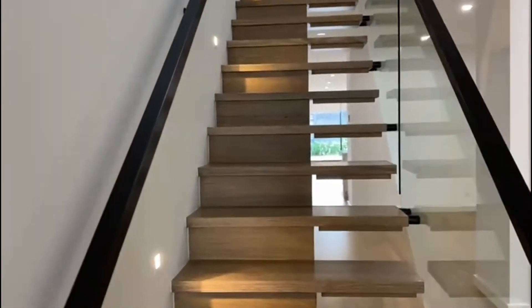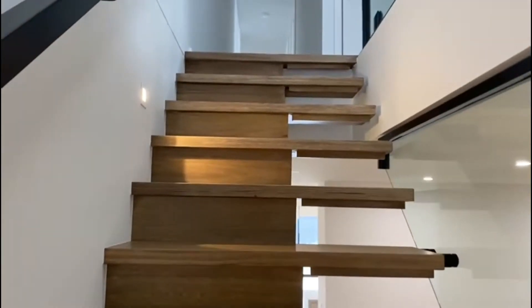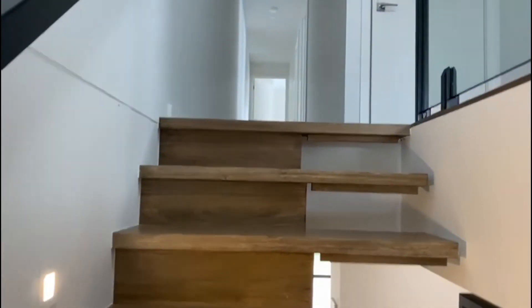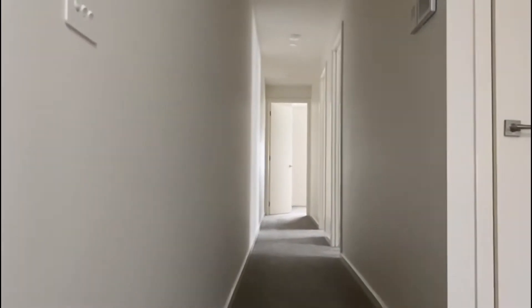As we make our way upstairs, this beautiful staircase — you'll see that it is fully carpeted upstairs.